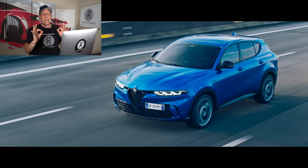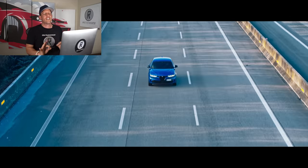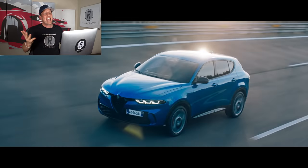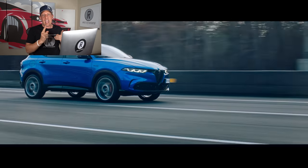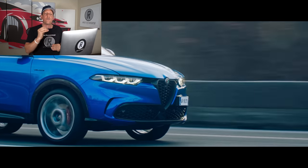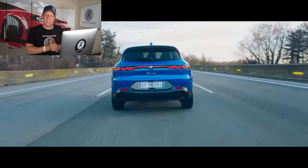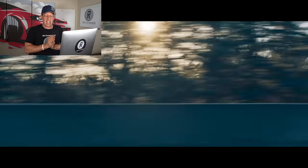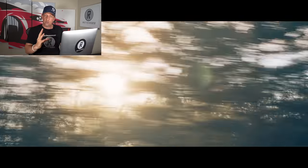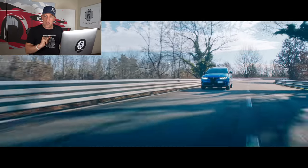Seeing the Tonale go down the road, especially in this metallic blue color, looks so stunning. It stands out from the rest of the crowd. I'm not the biggest SUV guy, but that thing has some great-looking lines, especially with the silver wheels. It's nice to see some brands using something other than black wheels. Nice to have the silver wheels, especially with those red calipers with the Alfa Romeo script on them popping out from behind.